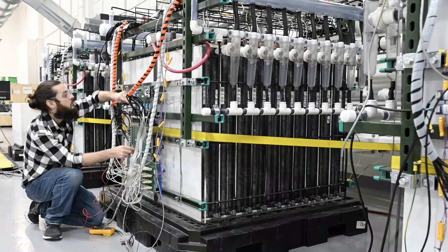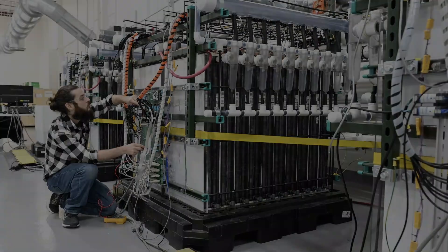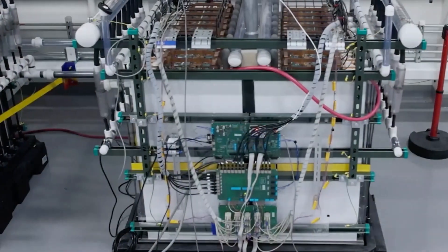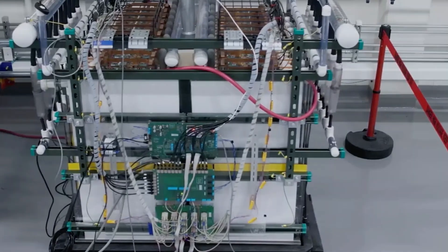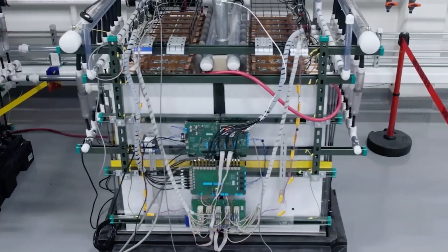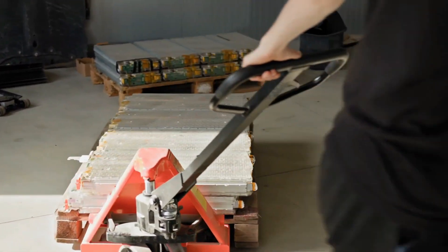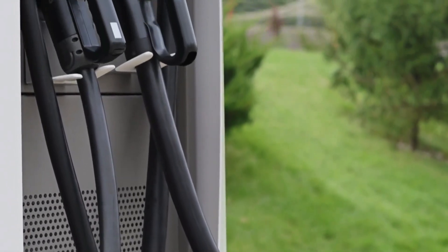The recyclability of iron-air batteries also adds to their appeal. Lithium-ion batteries, although widely used, pose significant recycling challenges due to the toxic and rare metals they contain. The recycling process for lithium-ion batteries is complex and costly, with only about 5% of these batteries currently being recycled globally. Iron-air batteries, on the other hand, do not contain heavy metals, making them easier and cheaper to recycle.